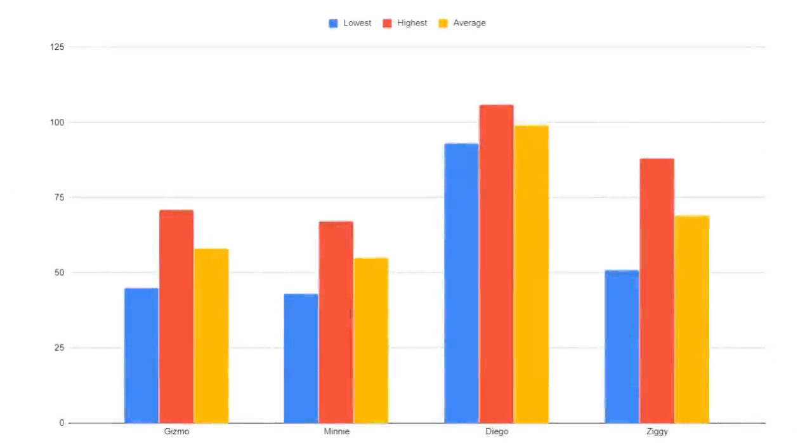As you can see there's a bit of variation. Gizmo and Minnie are sisters and their weights are fairly similar, so genetics plays a massive role in determining what's a normal healthy weight for an individual gecko, as does the sex of the gecko. Diego is my only male and he is considerably bigger. Also keep in mind the lowest weights may be more drastic for females, as these weights are taken after laying eggs.